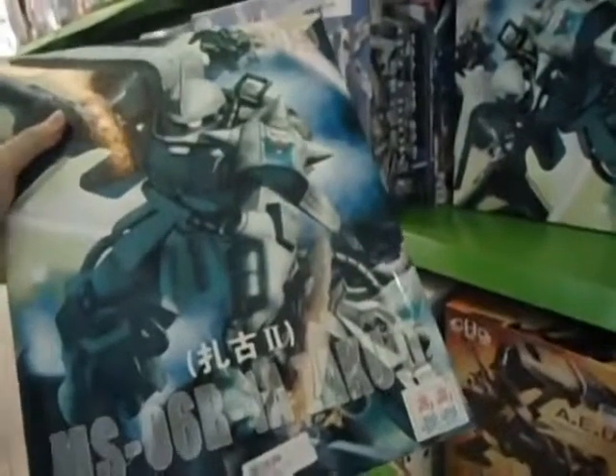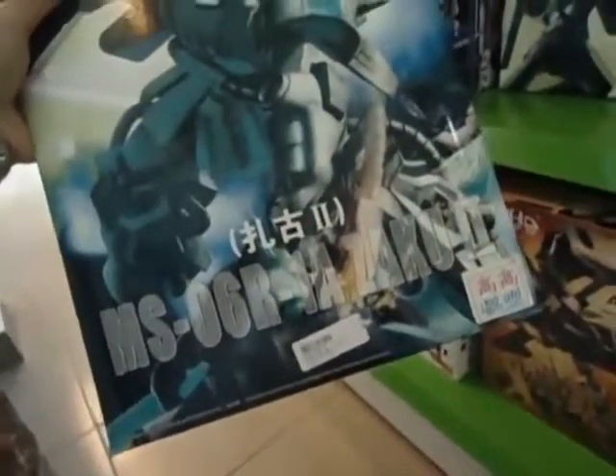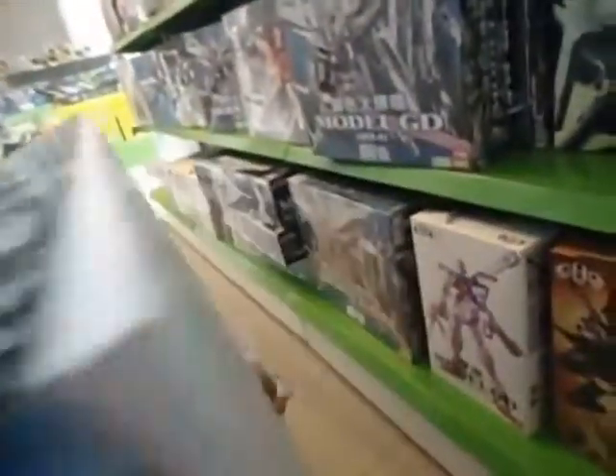So it goes up to 109, 110 ringgit — so at fifty percent off, that's sixty bucks. Sixty bucks.